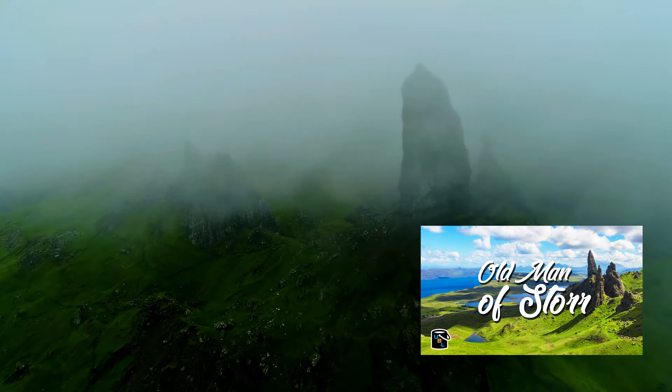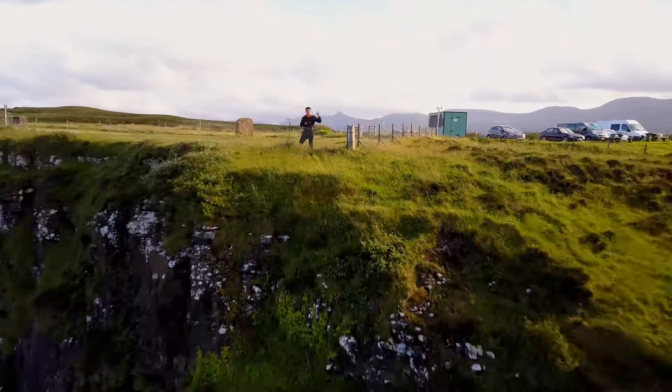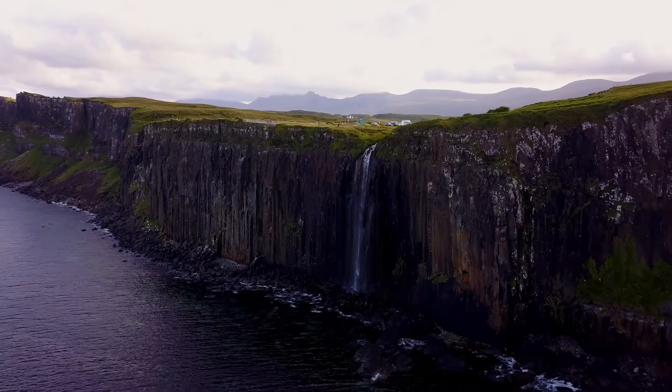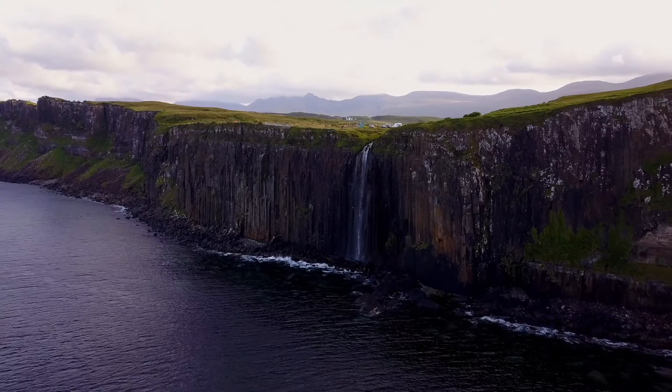This is Kilt Rock Falls and it's literally down the road from the Old Man of Storr. Admittedly I couldn't see much standing at the fence looking at the falls, so I decided to fire up my drone and have an aerial view instead. It's actually quite an impressive looking falls.